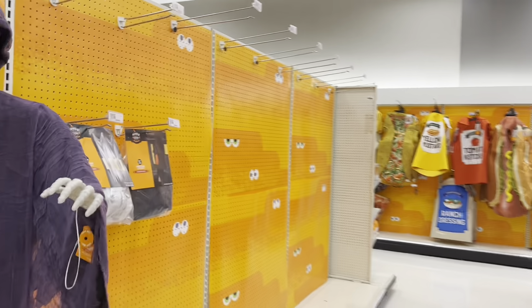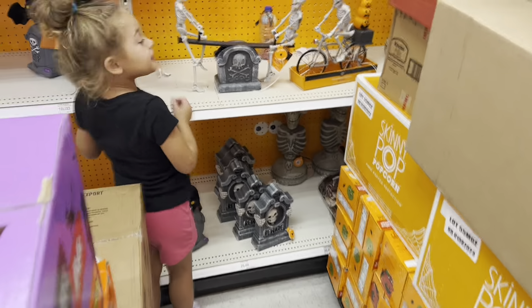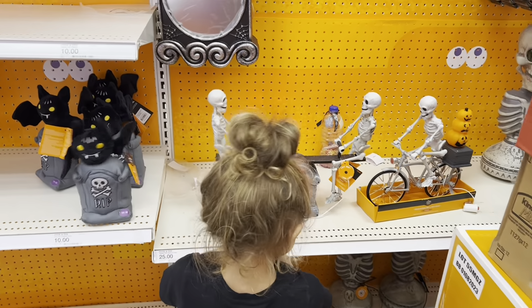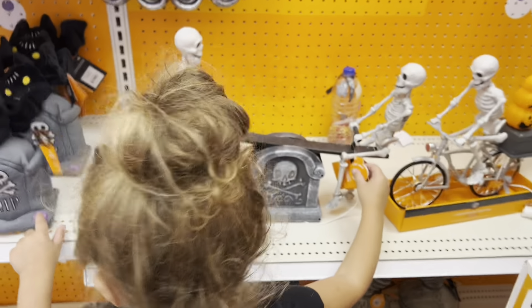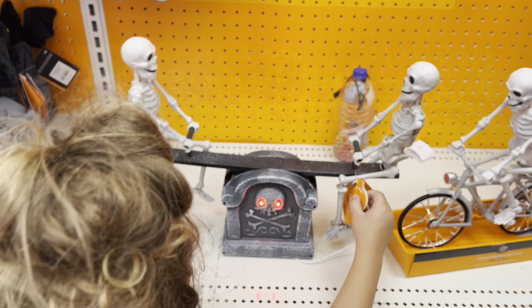Here's their little animatronic section — this is always my favorite section at any store we go to. They've got all their boxes out so it's a bit hard to get to them, but I'm going to let JJ show you. JJ, what's that one you've got right there — is that the seesaw one?